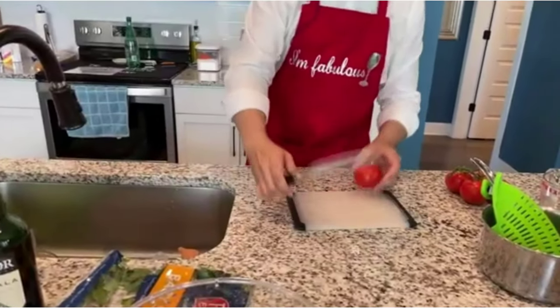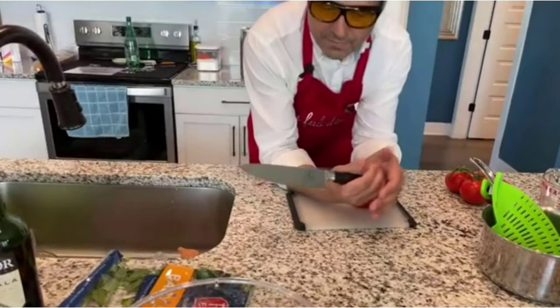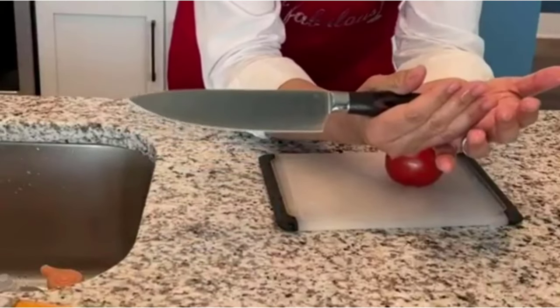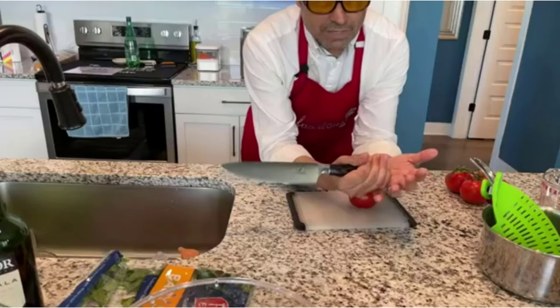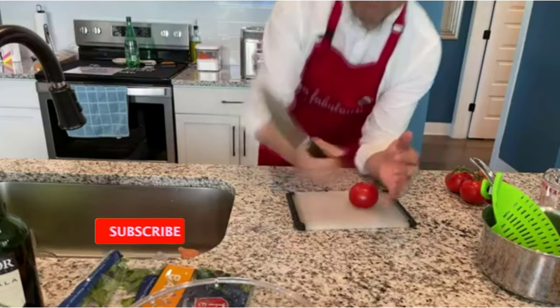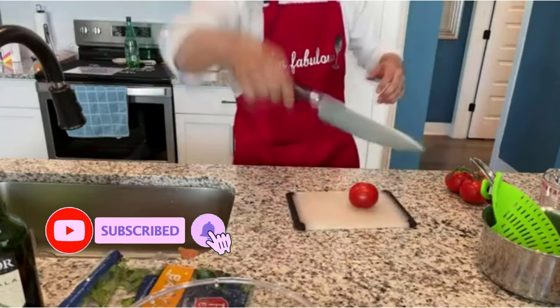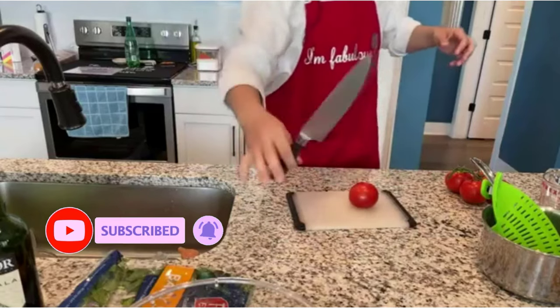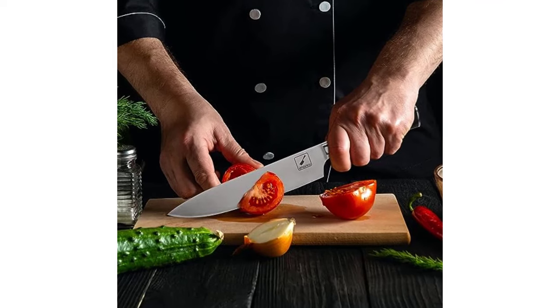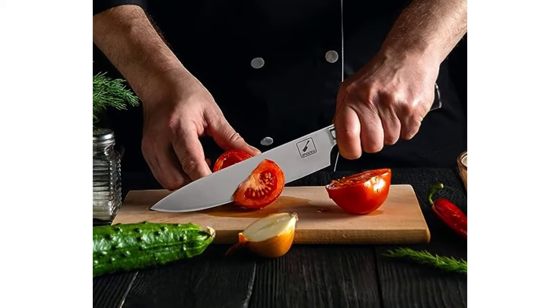Time to upgrade your old dull chef's knife. We honed in on 12 of the best chef's knives on the market and purchased them for extensive side-by-side testing. Our team of culinary experts examined how well each knife slices, dices, chops, juliennes, chiffonades, and minces. We worked through mounds of produce to determine which knives excel for specific kitchen duties.